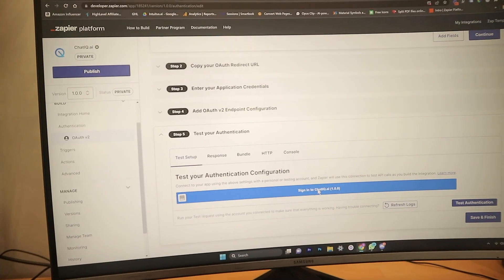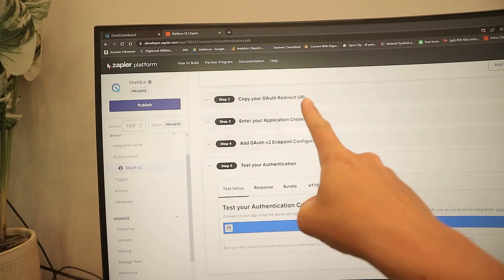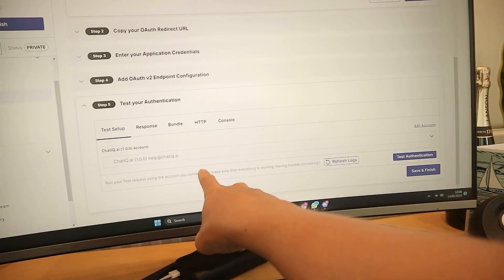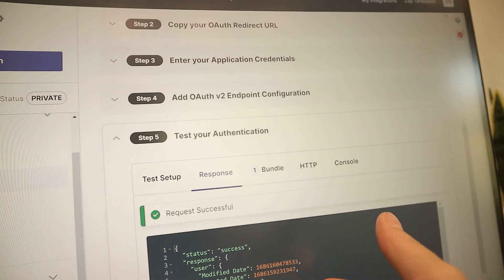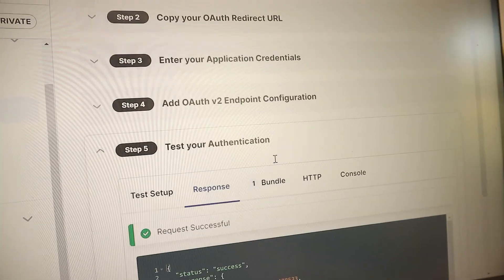So we're just going to sign in with ChatIQ. Hopefully this will then load up. Did it do it? It's done it. It did it. So I just ran a test and it's come back test successful. I can't believe it did it.